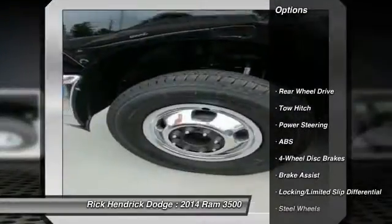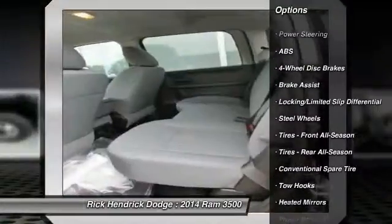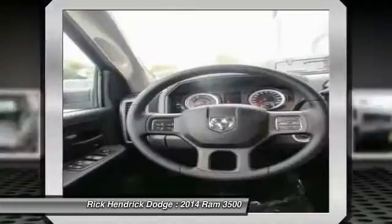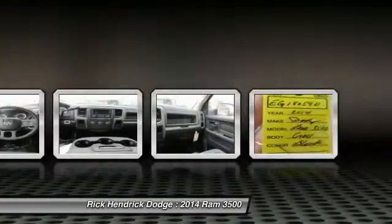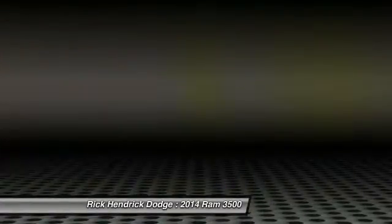Here are some of this vehicle's great options: anti-lock braking system, traction control, stability control, tow hitch, air conditioning, driver airbag, adjustable steering wheel, power steering, cruise control, and four-wheel disc brakes. This beauty will even make your house keys jealous. Drive it today.